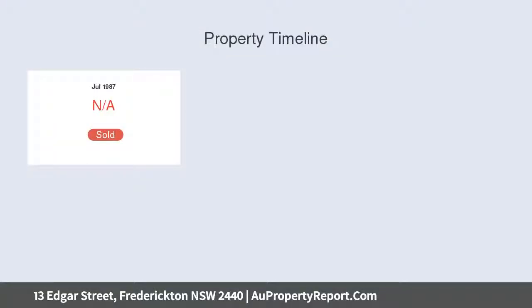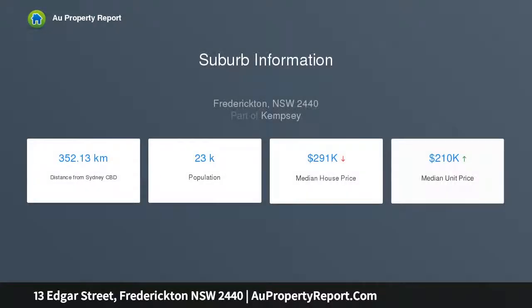Situated on an elevated corner site in the friendly village of Fredericton, this two-bedroom with a slip-out gives you the opportunity to enter the market and kickstart the remainder of your life.